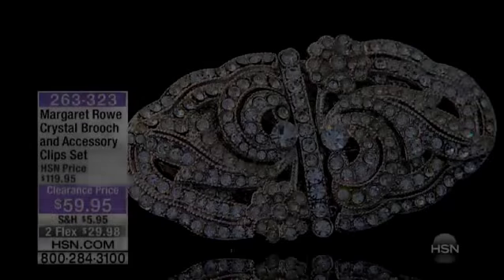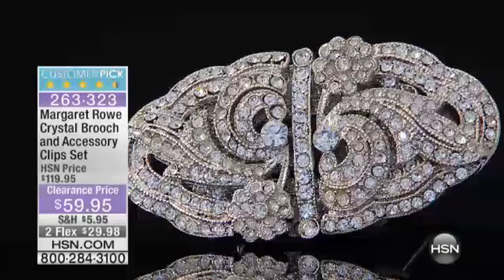I'm really crazy about this because this is my kind of look. It's so — I always say it's so Gatsby, and it is. This is Old World Hollywood Glamour from Margaret Rowe.